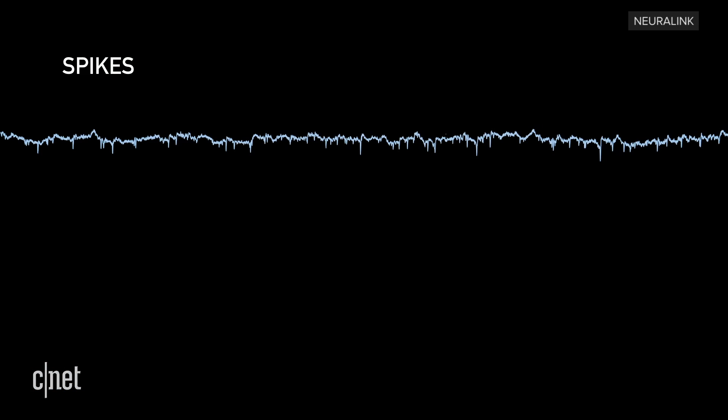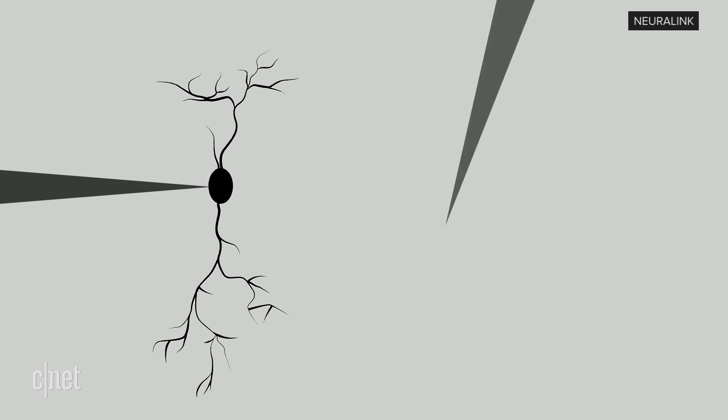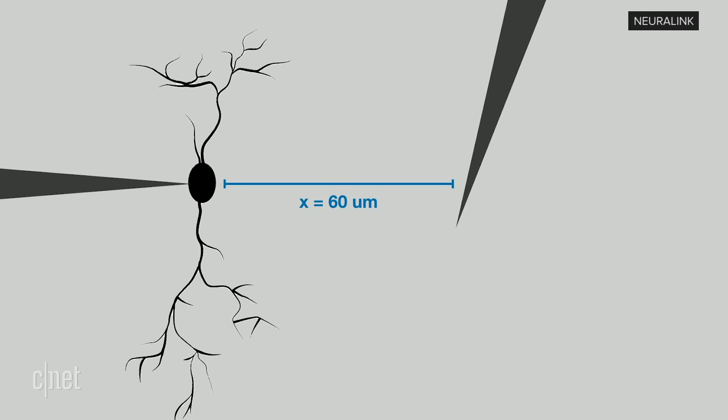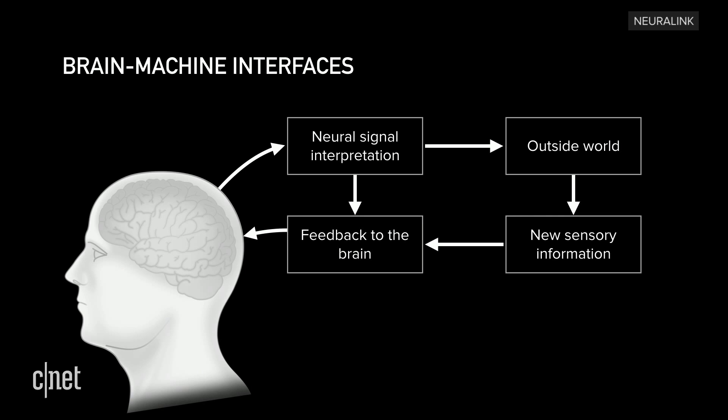At number five: why bother with a brain implant at all? The implant is trying to track spikes, also known as action potentials. Essentially, an action potential is an electrical impulse — a spike happens when the neuron sends information. Neuralink's brain machine interface, or BMI, can track the spikes in real time. There is no wearable that can do this because you need to be under 60 microns away from the neuron for tracking. Implants are not a new thing — Neuralink showed a history of implants dating back to 1957. Neuralink wants to implant tech in a brain to get real-time data from neurons as they fire.